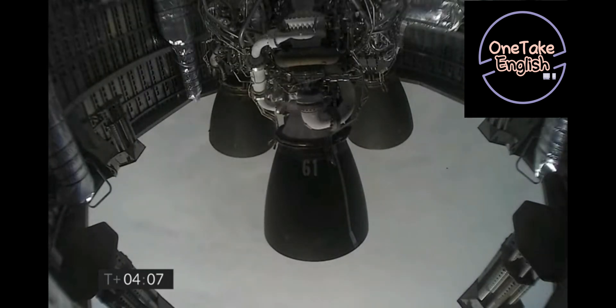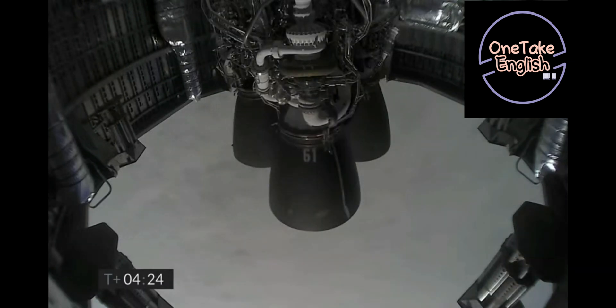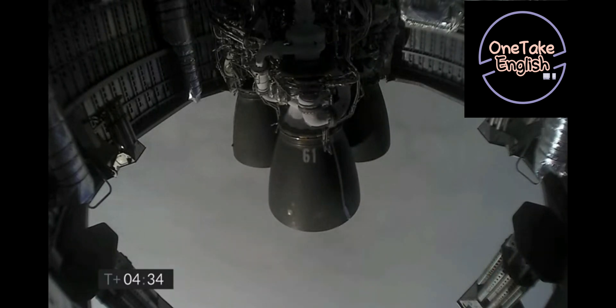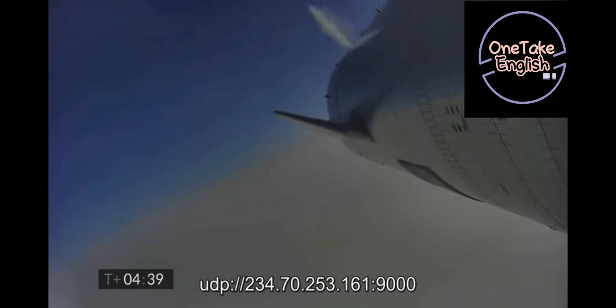Just past T plus 4 minutes into flight, we've got the views back from the Raptor engines. It looks like we've got a shot looking back at the flaps on Starship.